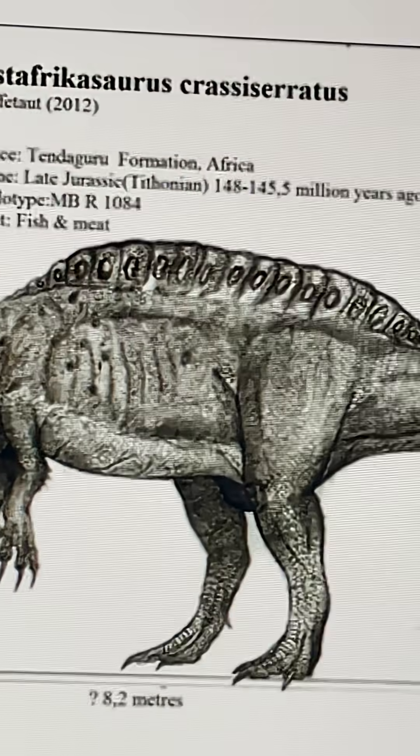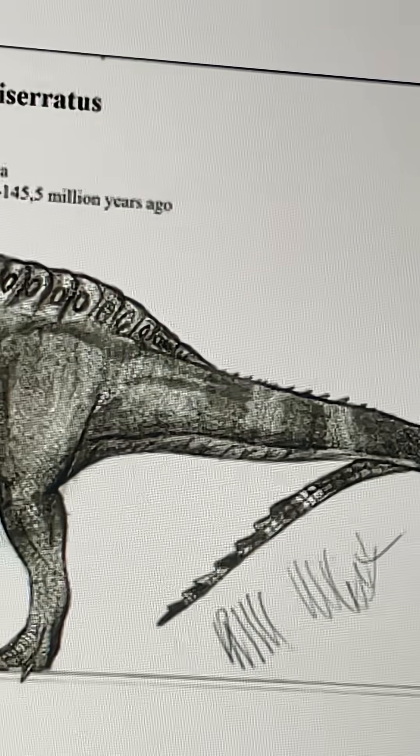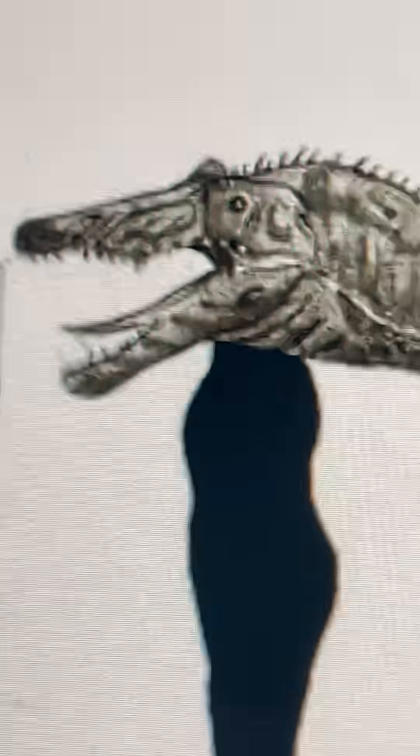This is the evolution of the Ostafricasaurus, which is only described by a tooth. So we can't really know anything certain about the Ostafricasaurus, other than the fact that it has a tooth described. It's a tooth taxon.